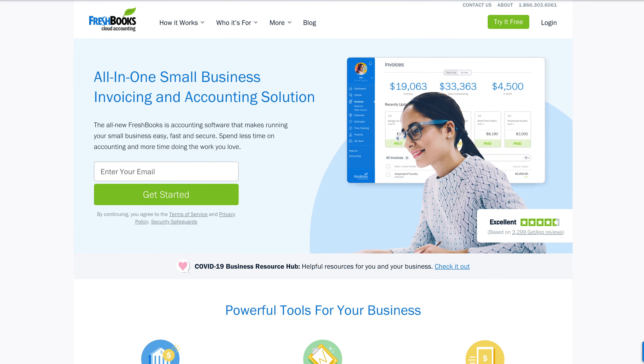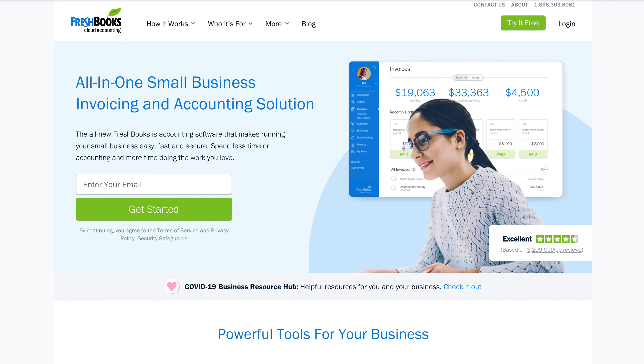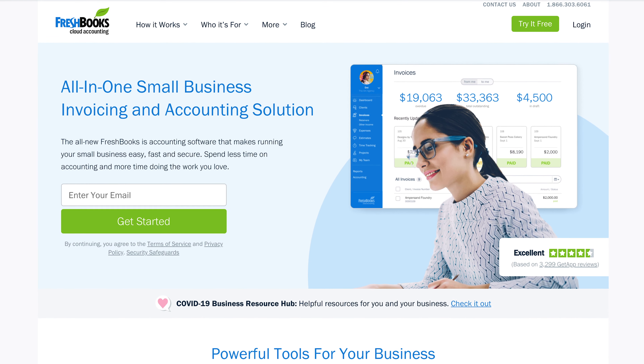As for me, I use a platform called FreshBooks. It does my invoicing, time tracking, and expenses, tells me how much taxes I owe, keeps me in contact with clients, and lets them pay online — it's an all-in-one solution. There's a link in my description for a 30-day free trial. As someone who's used FreshBooks for over five years, I promise it'll save you time and energy so you can focus on being creative.